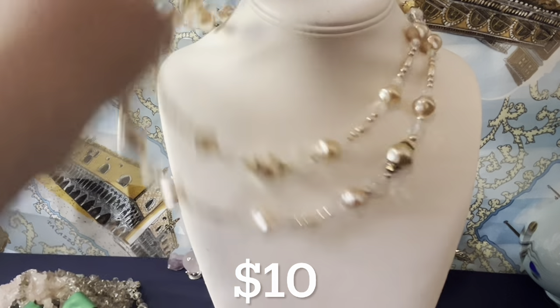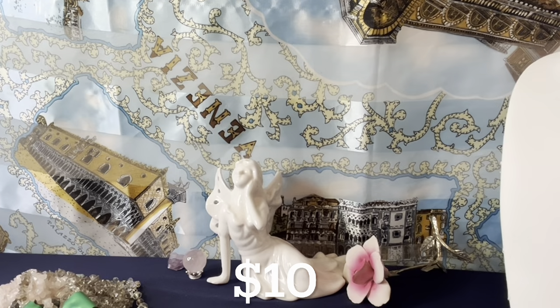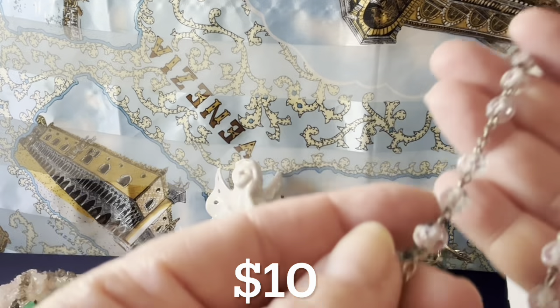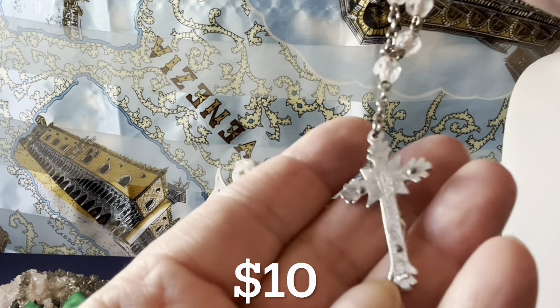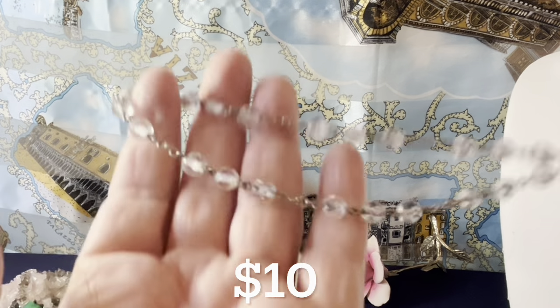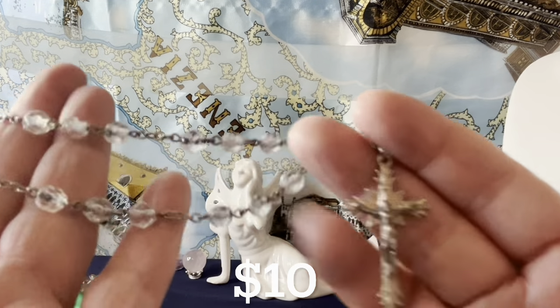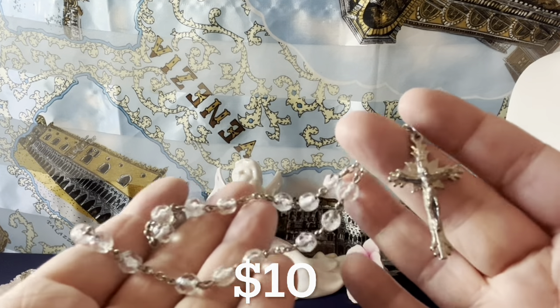This is a little pocket rosary — it says Italy on the bottom. I didn't test the glass to see if it's crystal, and I don't believe the findings are sterling. It's silver tone. Those are $10.